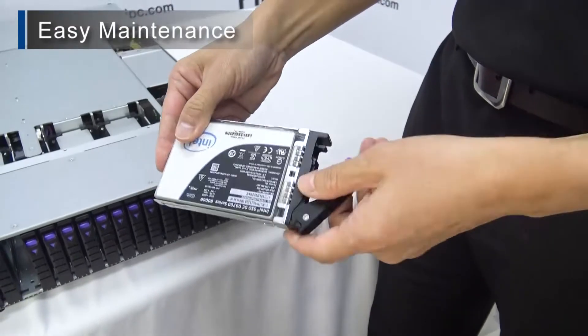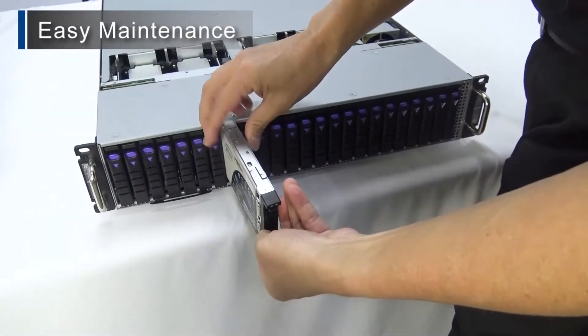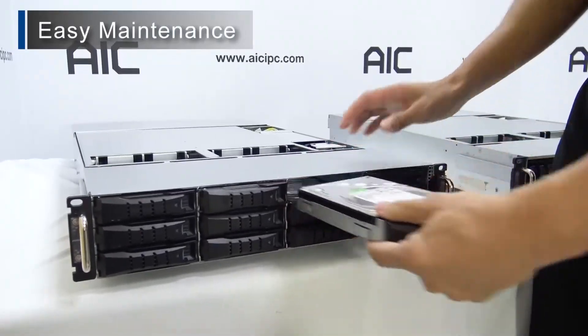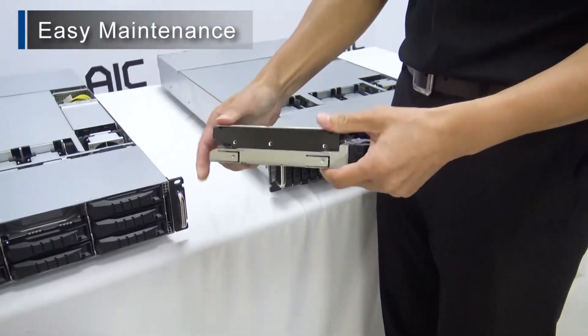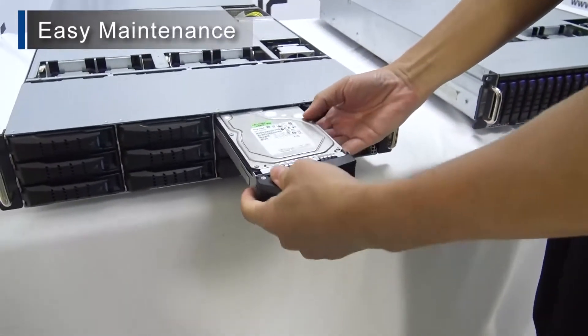Ergonomic studies show that it takes about 40 seconds to assemble a single hard disk drive into a tray using screws. That means if you are adding or maintaining approximately 1,000 hard disk drives, going toolless can save your team over 11 hours of labor. Adding to this savings is the fact that you don't have to carry around a bucket of tools or risk placing metal objects into the chassis.